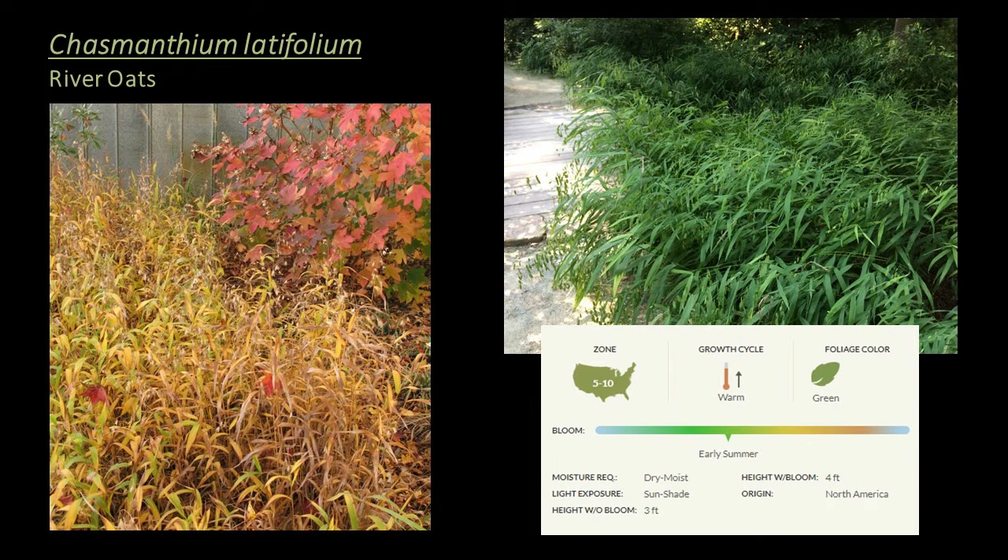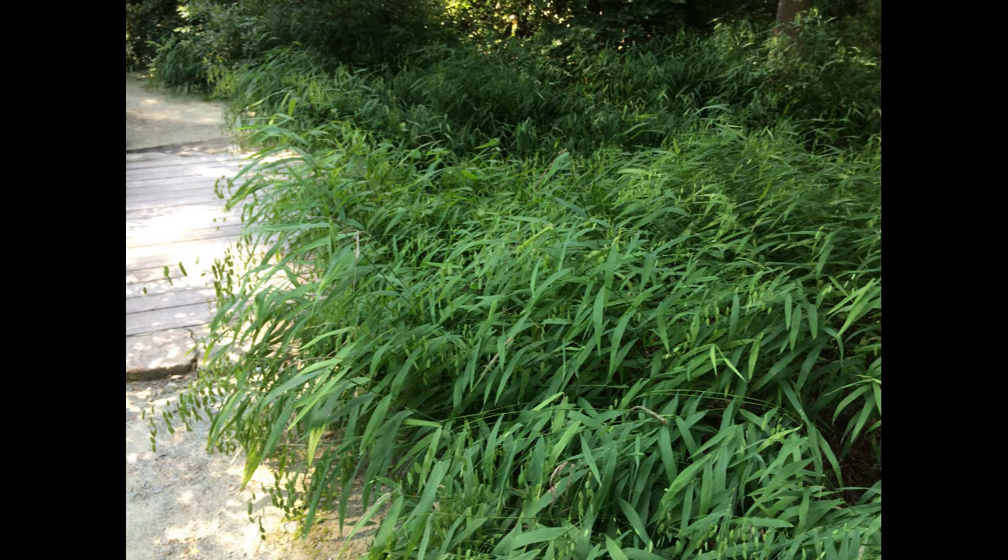Next is one of my favorite grasses — Chasmanthium latifolium, a warm season grass hardy to zone 5, known as river oats or northern sea oats. It produces beautiful pale green seeds in mid-summer and has fine-textured foliage with elements of bamboo in texture and movement. This is a real workhorse of a grass — it does well in just about any situation: sun, shade, moisture, and dry. It's one of the grasses that provides a solution for areas of dry shade. It does spread, so bear that in mind for your management plan, but if you're interested in persistence in the landscape, it's a great choice.